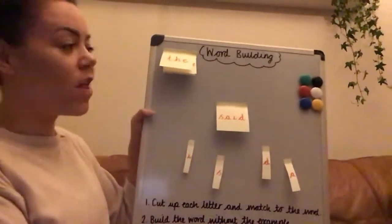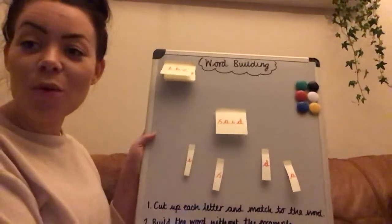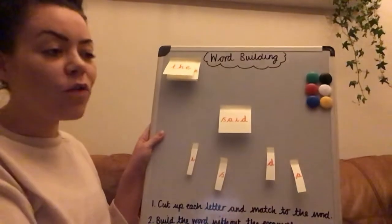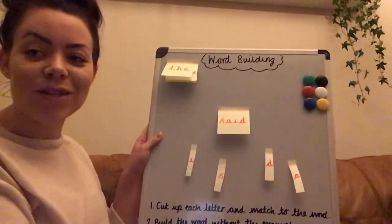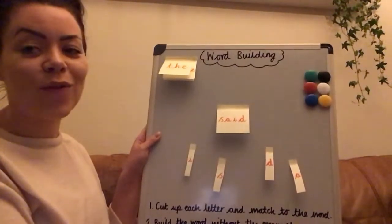The next activity for your red words, your tricky words, is word building. After your child has had a go at recognising each of the words, it's a really good opportunity to start building some of the words so they're remembering which order the letters go in. It will help them read more confidently and it will help them spell some of these words too.